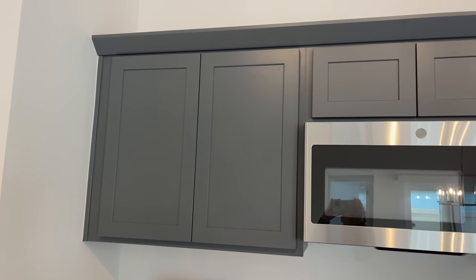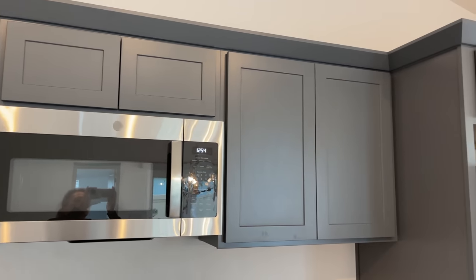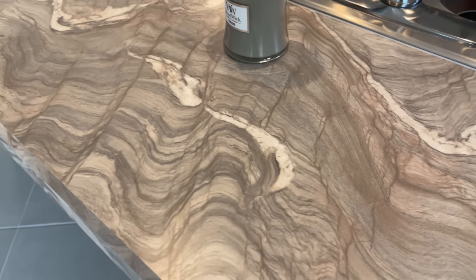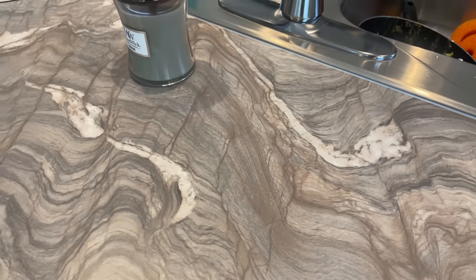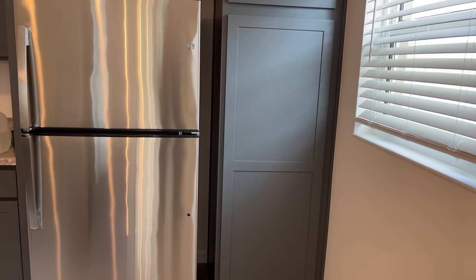We have a microwave and even room on top of the cabinets for some nice decorative pieces. Here's our big island in the center — take a look at these countertops, really pretty. On the right side of the kitchen is our refrigerator and pantry.